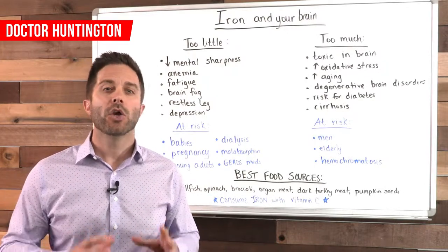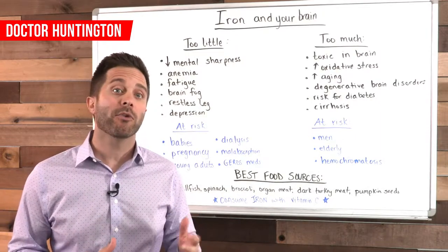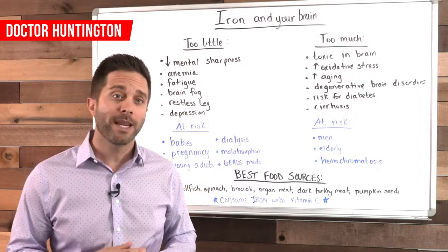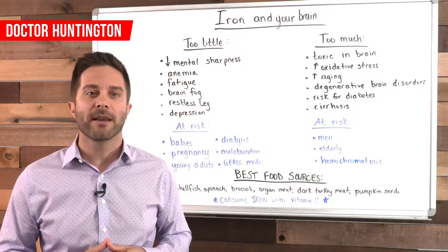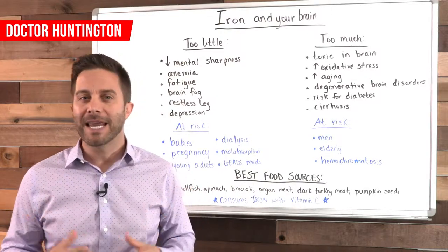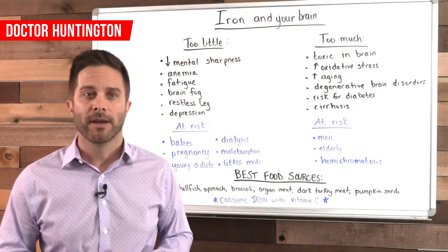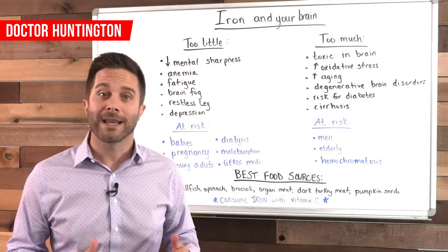So if you lack iron, you won't be able to make enough hemoglobin, and a lack of hemoglobin can result in symptoms like shortness of breath, a rapid heartbeat, dizziness, chest pain, swelling in your hands or feet, pale skin, and fatigue — including mental fatigue or just dull mental performance. Even a mild deficiency can impact memory, learning, and attention span.